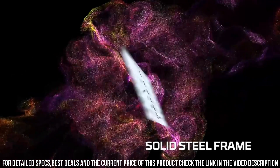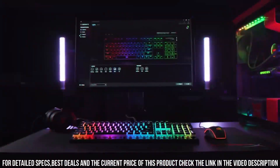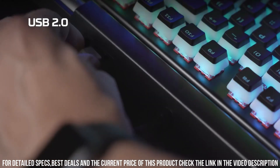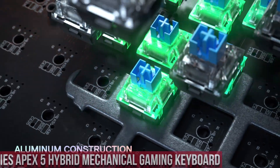Level up your gaming performance with the HyperX Alloy Elite 2 Mechanical Gaming Keyboard and dominate the competition with precision and style. Number 2.